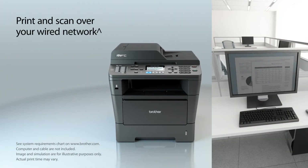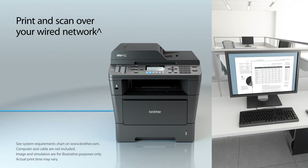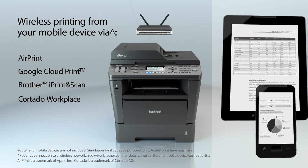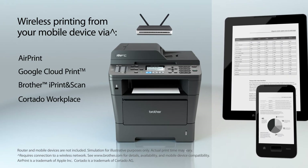A built-in Ethernet interface allows you to print, scan, or PC fax over your wired network. You can also print from your mobile device via AirPrint, Google Cloud Print, Brother iPrint and Scan, or Cortado Workplace.